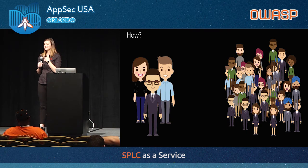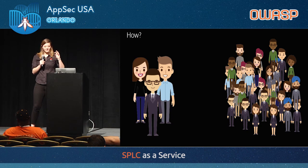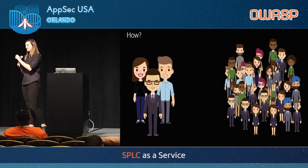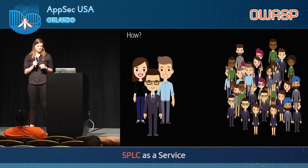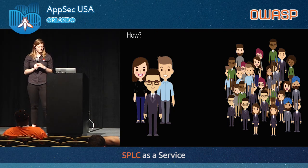The key takeaway here is that it's easier to teach an engineer to think about security than to have a small team of people understand the nuances of every single product so deeply that they can give the proper security advice. So we're enabling and empowering our security champions to be the voice of security on each team.